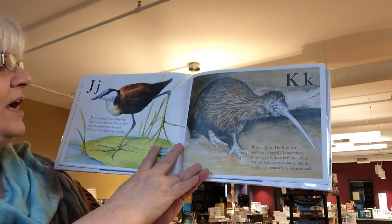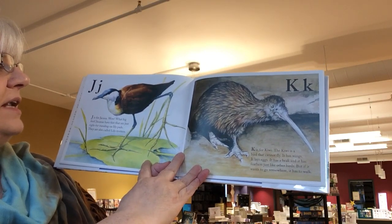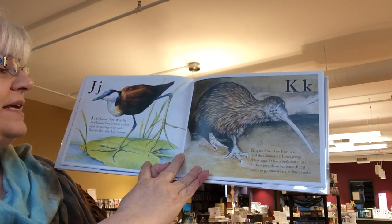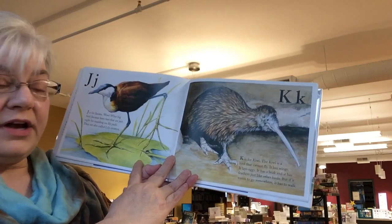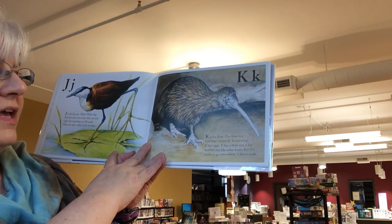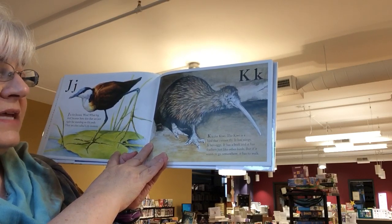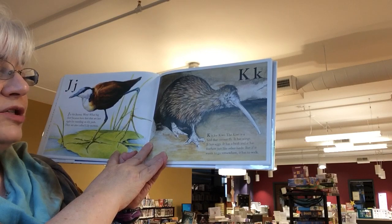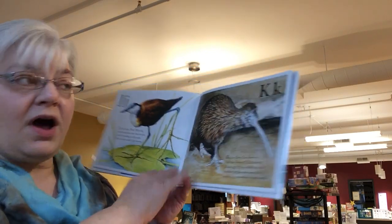J is for jacana. Wow! What big feet! Jacanas have feet that are just right for standing on lily pads. They are also called lily trotters. K is for the kiwi. The kiwi is a bird that cannot fly. It has wings, it lays eggs, it has a beak, and it has feathers just like other birds. But if it wants to go somewhere, it has to walk.